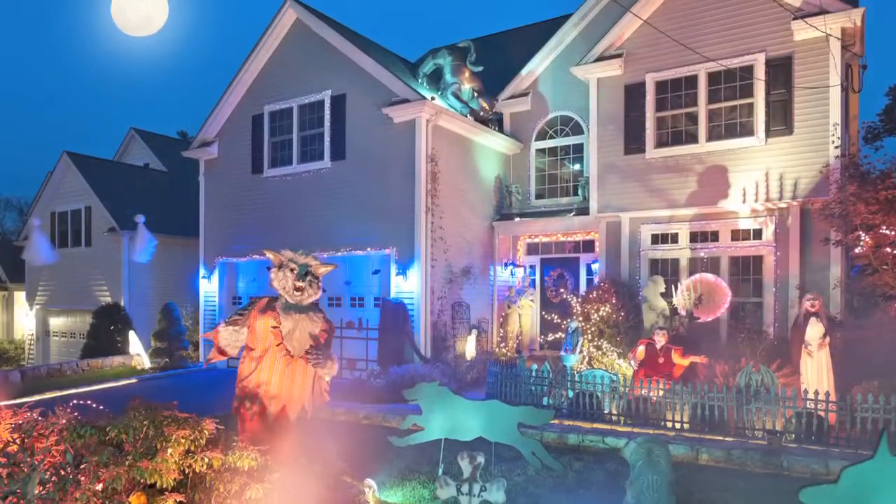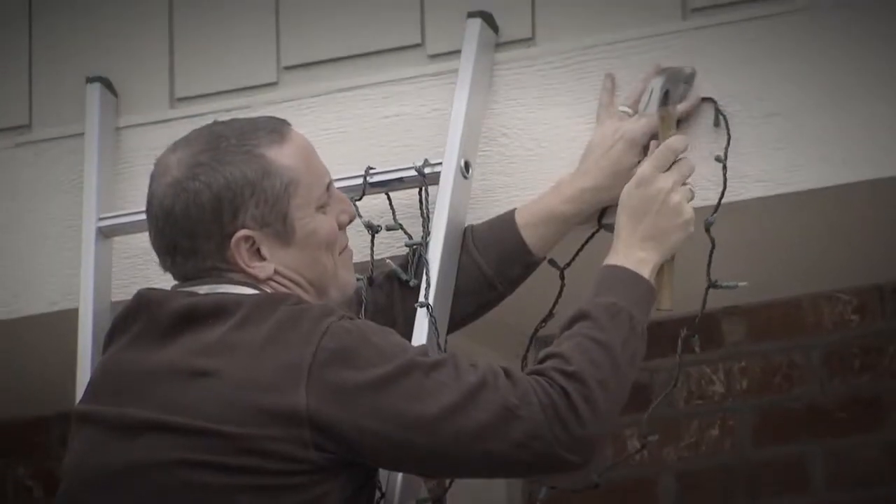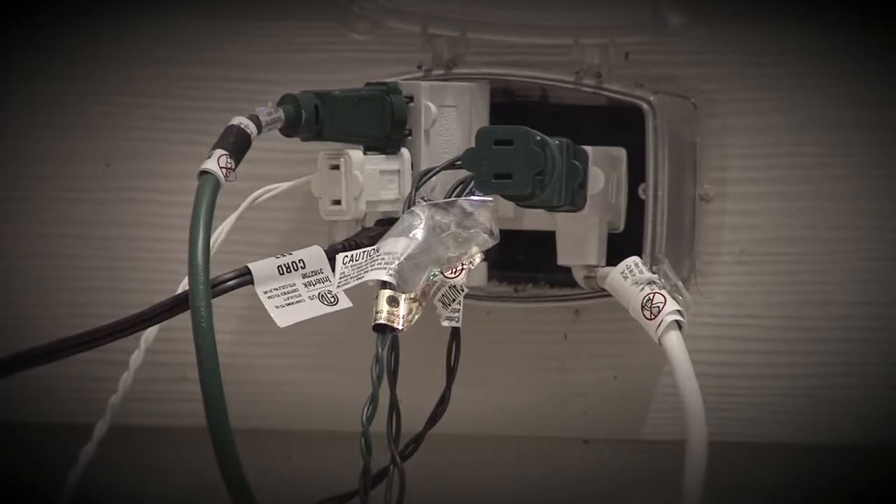Birthdays, holidays, and special occasions are all great times to decorate and celebrate. But balloons can leave you a little deflated. Putting up holiday decorations takes so much time and can send your electric bill through the roof.